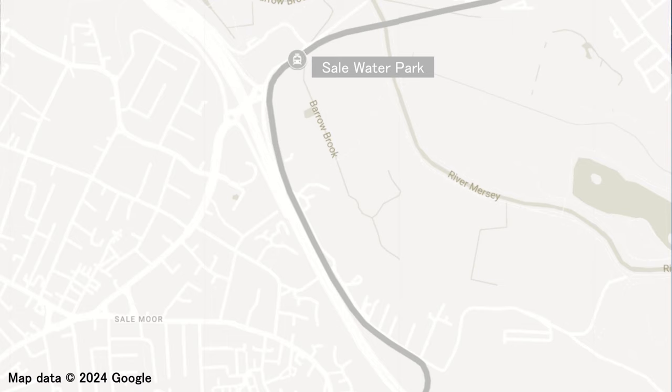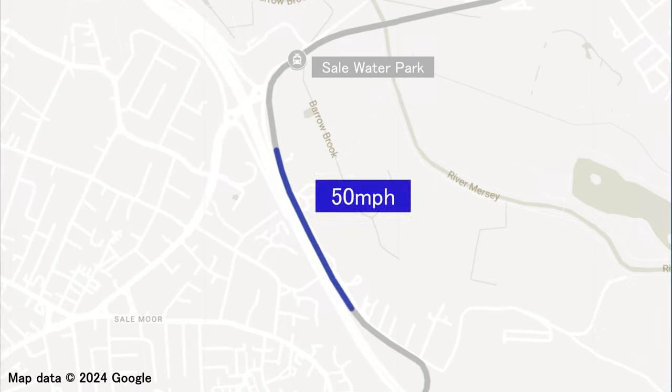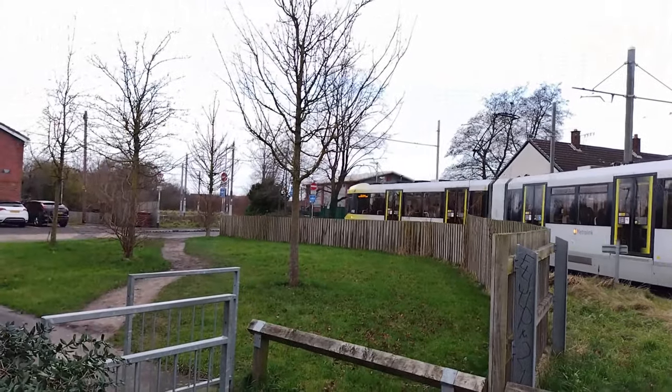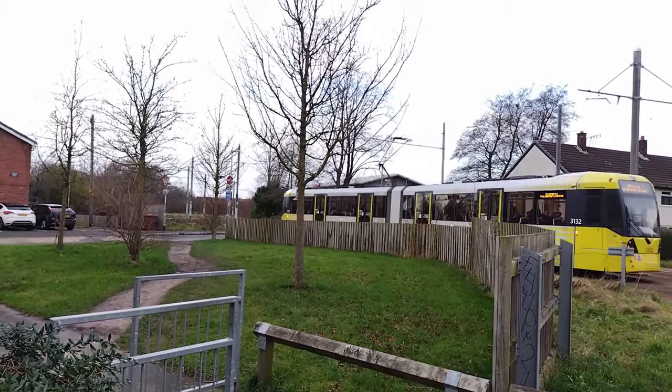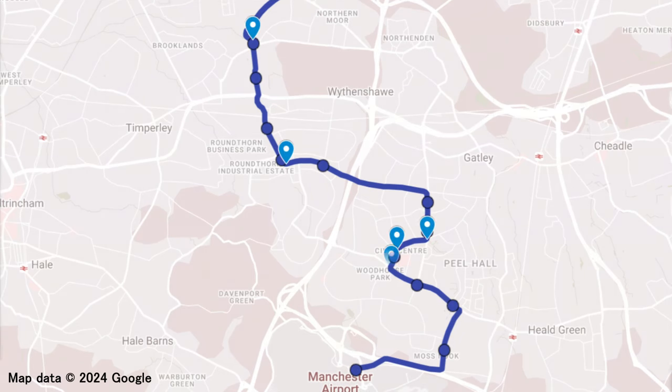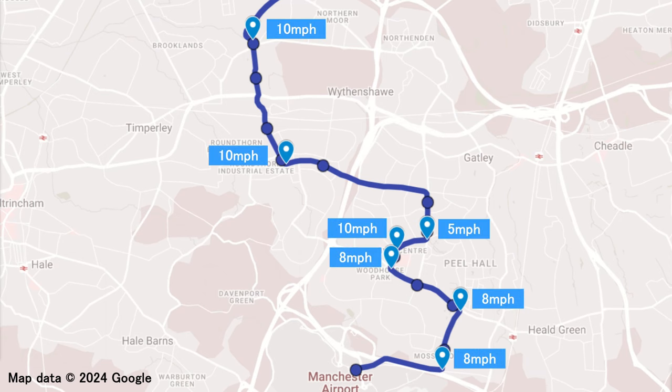In fact, on the airport line, the tram's speed only hits 50 miles an hour in one place, for just under half a mile. And for a third reason, this line does a lot of sharp turns around corners, in all of these locations, where the tram is limited to speeds of 10 miles an hour or less.